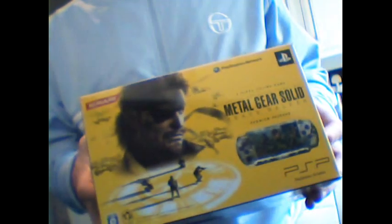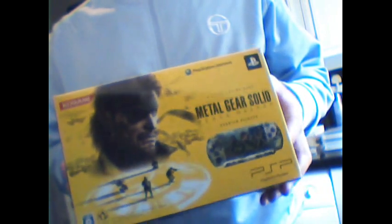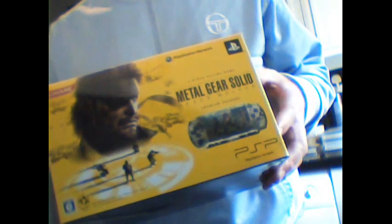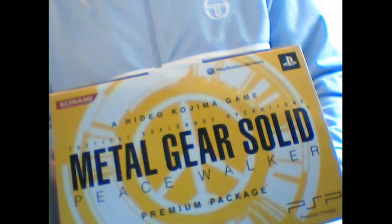I'm going to start with the Metal Gear Solid Peace Walker Japanese bundle, which is this bundle here. I have actually opened the bundle, but I've kept all the contents sealed. You get a copy of the Japanese version of Peace Walker in the box, which I've kept sealed and haven't played. You also get a case in there, which I haven't used. The box has some really cool Peace Walker art on it, with the Peace Walker logos on top. It's pretty nice.